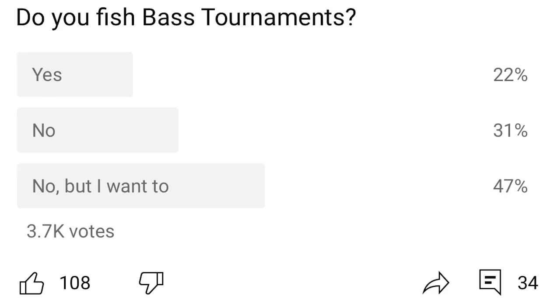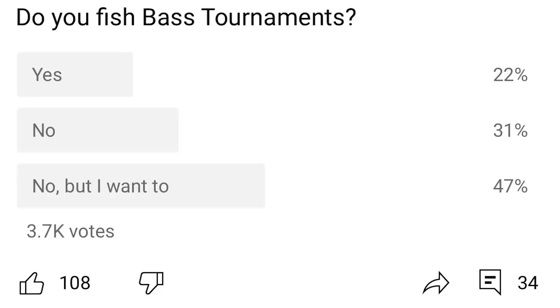I recently did a poll on YouTube to see how many of you guys actually fish bass tournaments. In that poll, about 20% of you guys do fish tournaments, about 30% don't fish tournaments, and the other almost 50% said that you don't fish tournaments but you would like to. So whether you're actually fishing tournaments now or you want to in the future, I think there's five lures that if you can master just these five, you're going to be a lot better tournament fisherman.